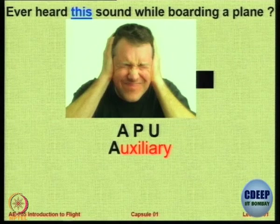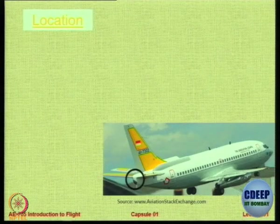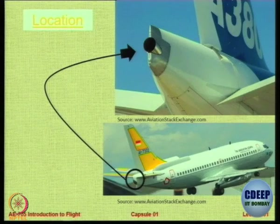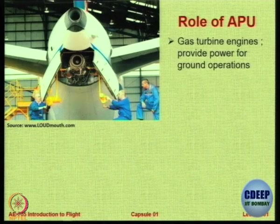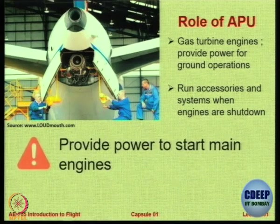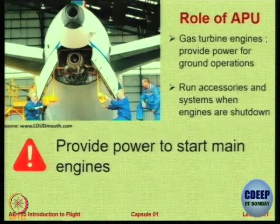What is meant by APU? Auxiliary Power Unit. Its location is right on the back, on the tail, on the rear part of the fuselage — this is where you normally see an APU. In some cases you can clearly see the exhaust of an APU. APU is basically a small engine — a gas turbine engine that provides power for ground operations. It runs accessories and systems when the engines are shut down, and it also provides the power to start the main engine. Without APU, to start the engines you need external power from the airport.